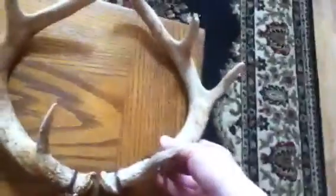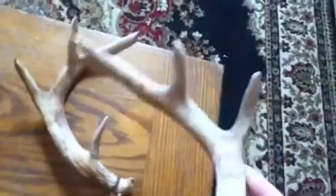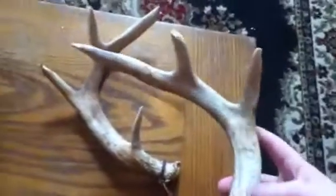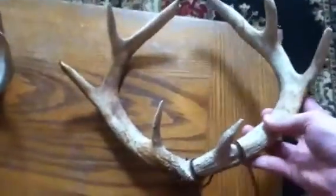Two years ago I found these laying under my tree stand, right under the tree I was in, and I never noticed them even when we were hanging the stand up. They're pretty chewed off around the tips and everything, but it's a nice eight-point.